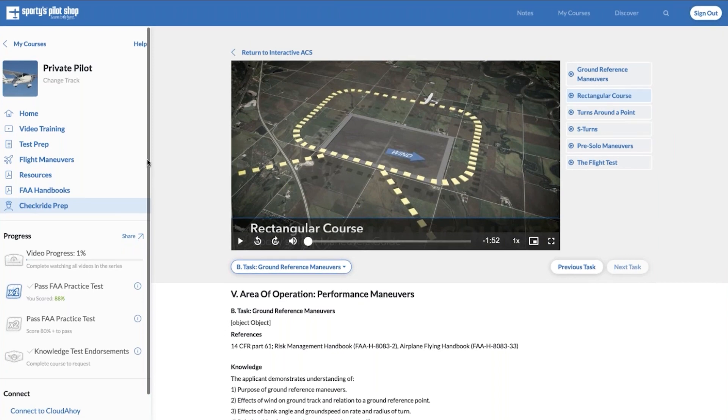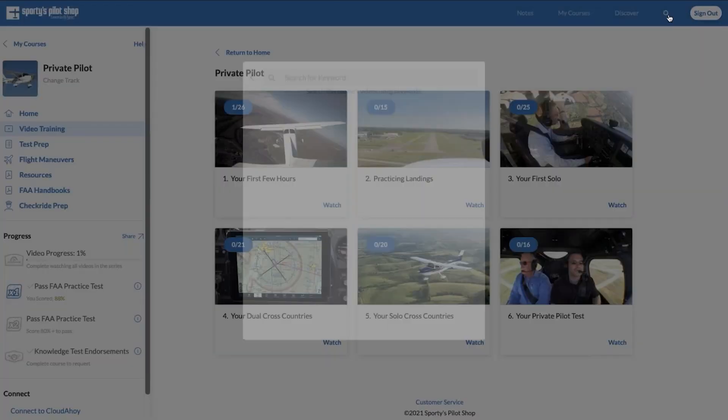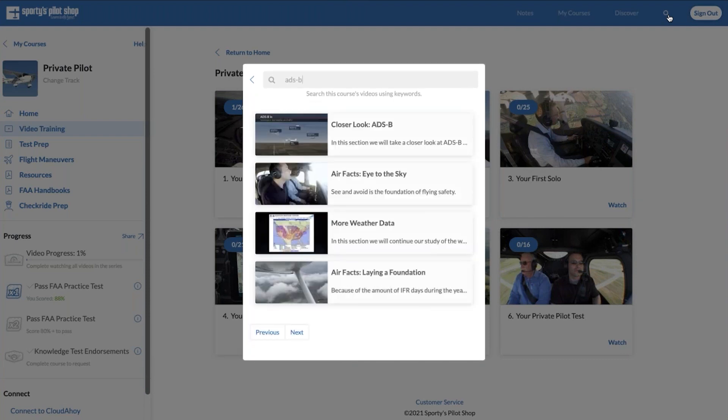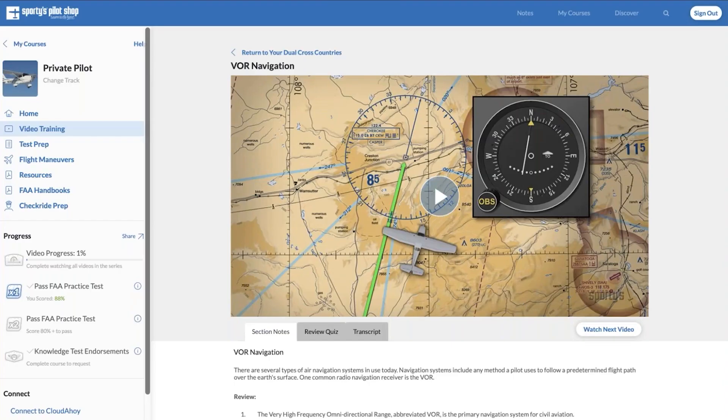So if we're studying ground reference maneuvers or preparing for the checkride, you can jump right in and play any of those videos to learn more about that topic — all the same video training content, just reorganized and re-referenced to this FAA resource. Last thing to point out: the video training search function, available via the search button up here next to the sign-out button. You can press that, type in anything — let's type in 'ADS-B,' the new transponder technology — and jump right to a section covering that topic. If you're preparing for the checkride or the next flight lesson covering VORs, type in that term and the next chapter on VOR navigation pops up, taking you right to that video training segment.